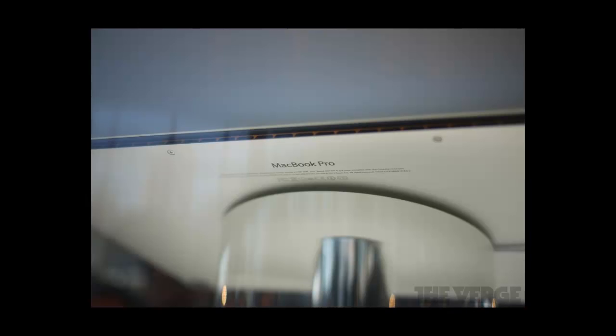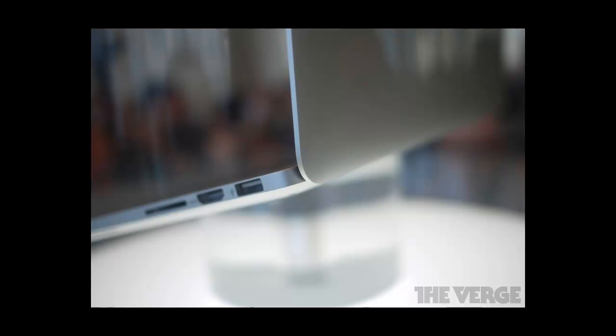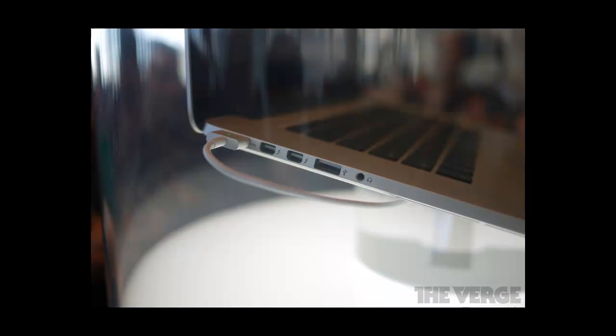Apple left a little surprise with the next-generation MacBook Pros — all-new MacBook Pros which will have a Retina display with 2880 by 1800 resolution, 0.71 inches thin, and weighing around 4.46 pounds. They'll have higher contrast ratios, better viewing angles, and reduced glare.